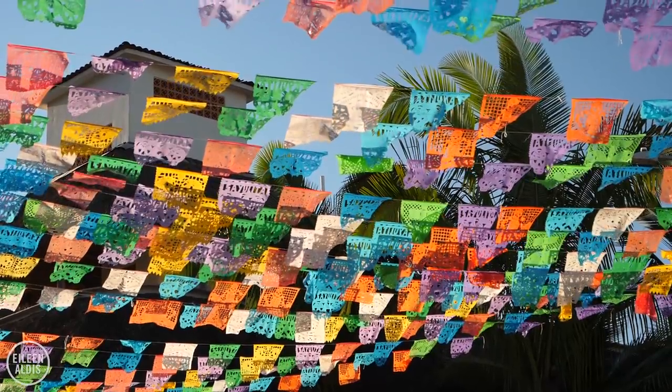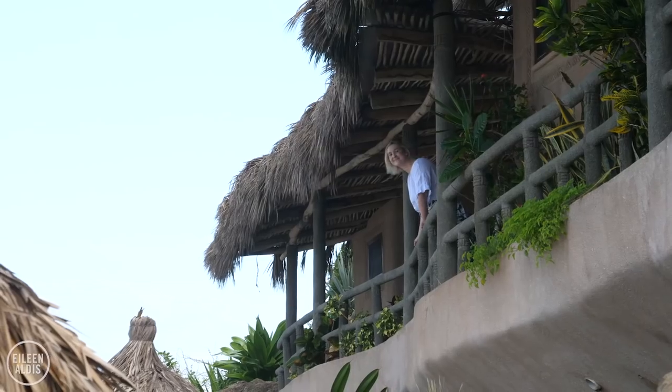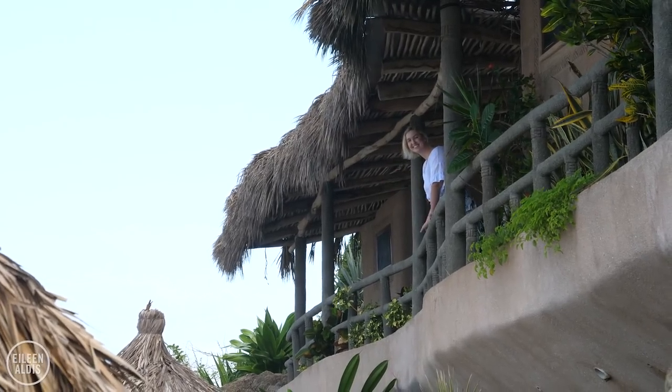This is part of our Sayulita series, so if you'd like to see more videos about what to do, where to eat, and where to stay, I'll link them in the description box.